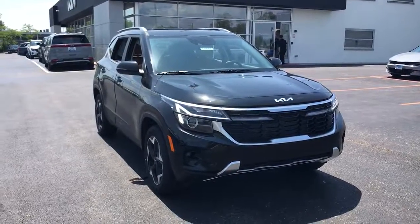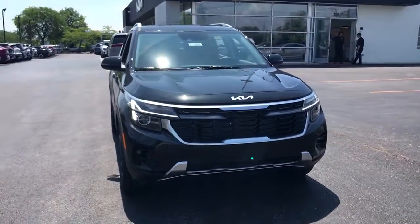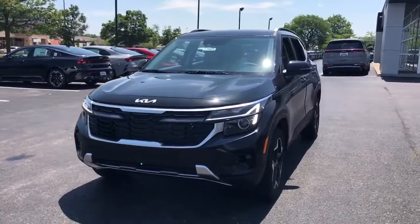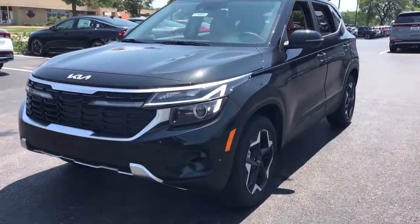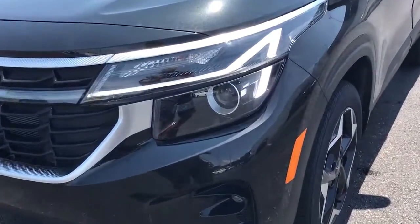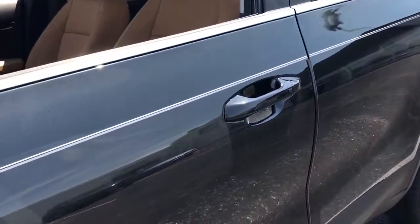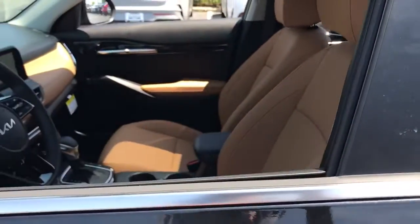Get a feel for the 2024 Kia Seltos. Here's a versatile Seltos that offers an ideal blend of practicality, desirable tech, and head-turning looks. Impressive efficiency, smartphone integration, and bold lines make this small SUV something to get excited about.